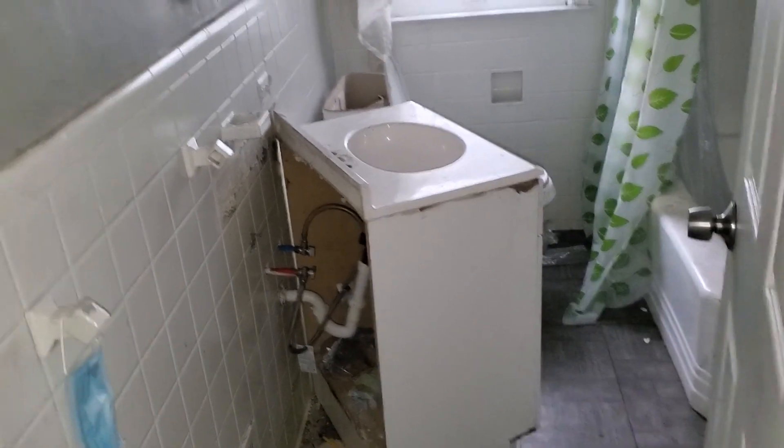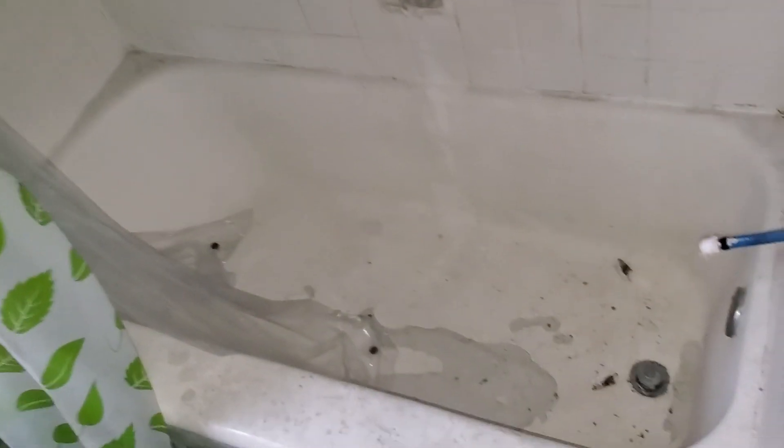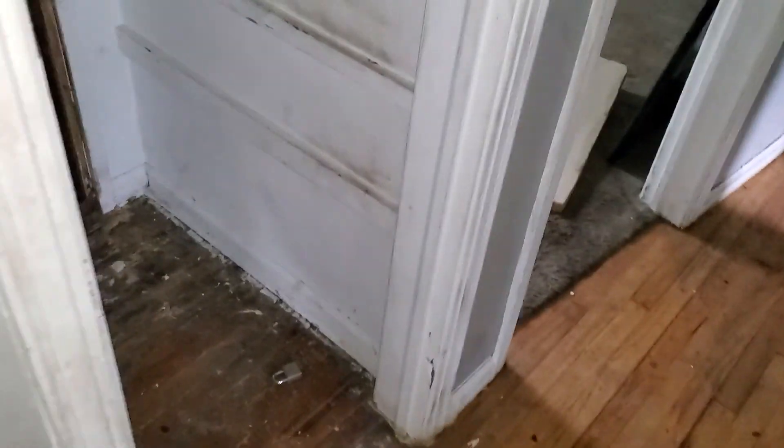Bathroom: gonna need new vanity, all new fixtures, check the plumbing, paint the walls, paint the trim, light bulbs throughout the house. Gonna need a new medicine cabinet, reglaze the bathtub, need a new toilet, new vanity. Check the plumbing because this house was not winterized — it could have a lot of leaks in it.